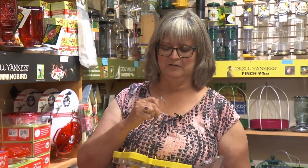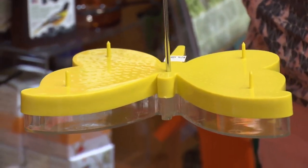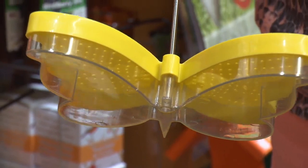This is a little butterfly feeder. You put the same nectar in it and the butterflies can feed through the little holes. So that again is something a little bit different and kind of fun to attract the butterflies.